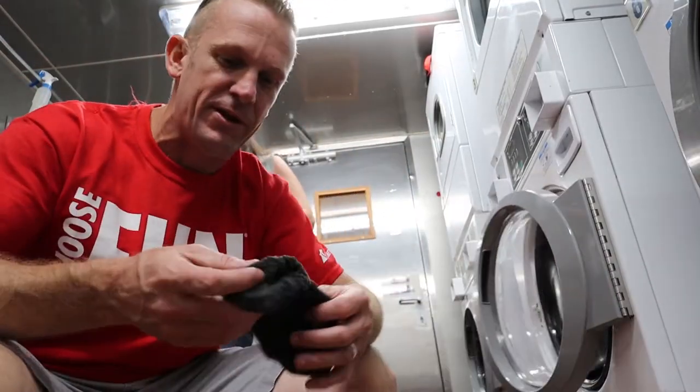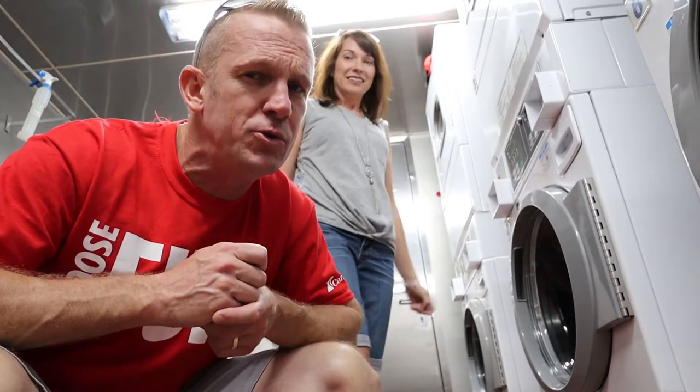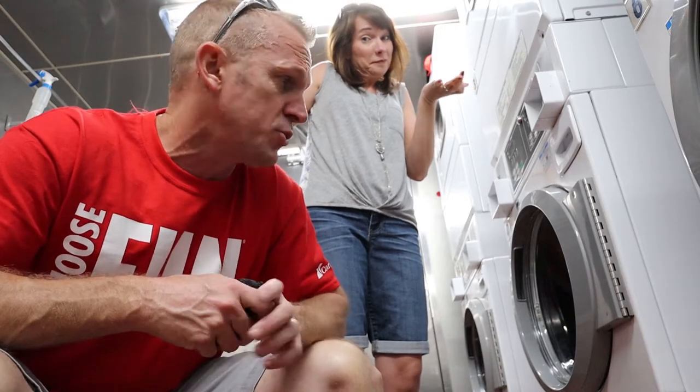I feel like this should be an episode of Sesame Street — Count Dracula: one quarter, two quarters. How does this happen all the way in the Caribbean? Out of the wash we get one sock and we have no clue where the match is. It's some sort of conspiracy.